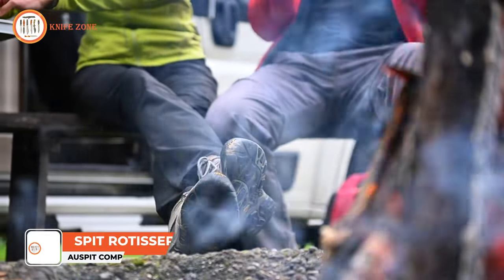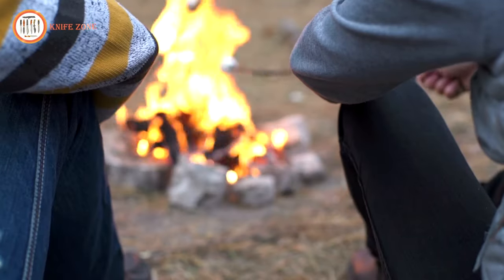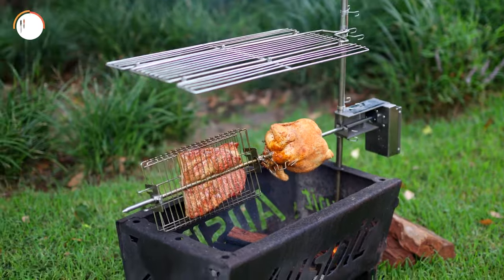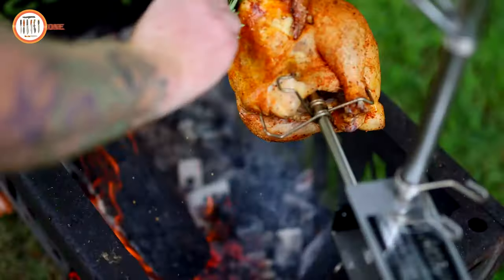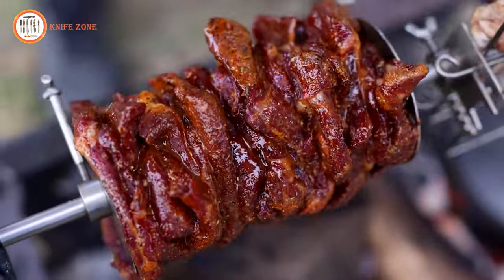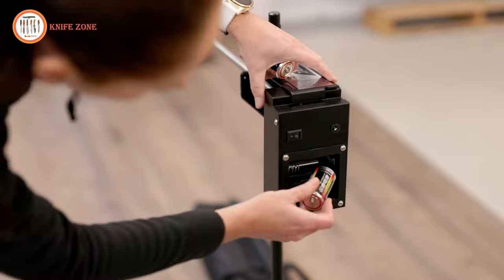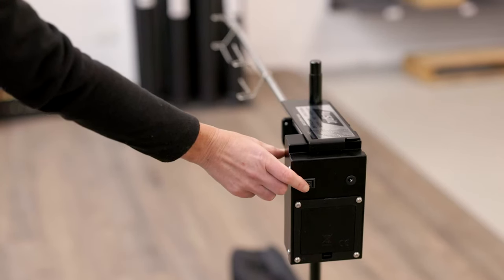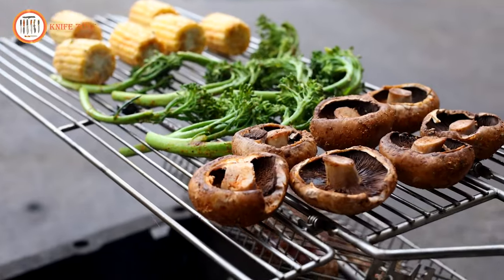Picture this: it's a warm summer evening and you're gathered around the campfire with family and friends. You've got everything you need for a delicious outdoor barbecue, but something's missing — the old rusty grill just doesn't cut it anymore. The food never cooks evenly and the cleanup is a nightmare. But now, thanks to Auspit, outdoor cooking has never been easier, more delicious, or more engaging. The Auspit Original Rotisserie is the ultimate solution for hassle-free outdoor cooking. Whether you're camping, fishing, or simply enjoying the great outdoors, this spit has got you covered. It can even be used at home over an open fire pit. This battery-operated portable rotisserie can cook up to eight kilograms of meat, perfect for feeding up to 20 people. The motor is so efficient you'll get up to 30 hours of cooking time off just two D-sized batteries.